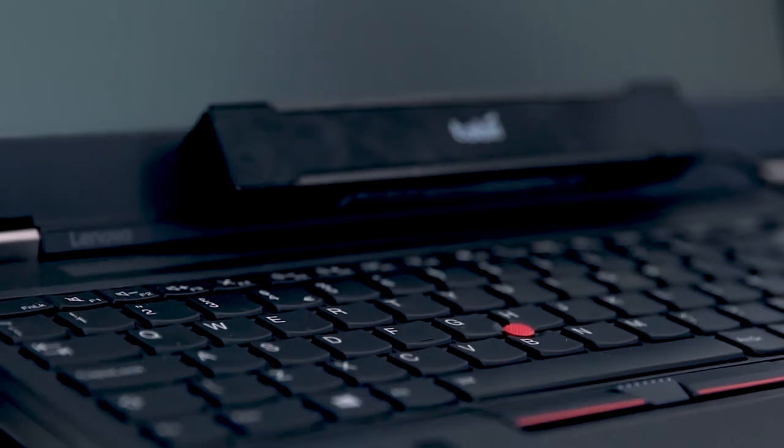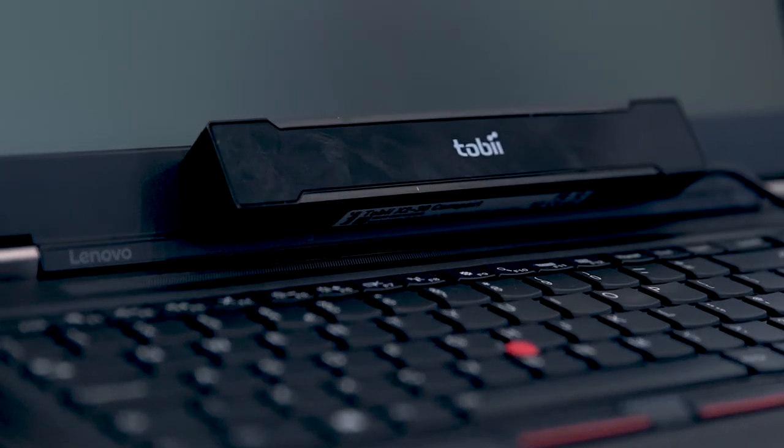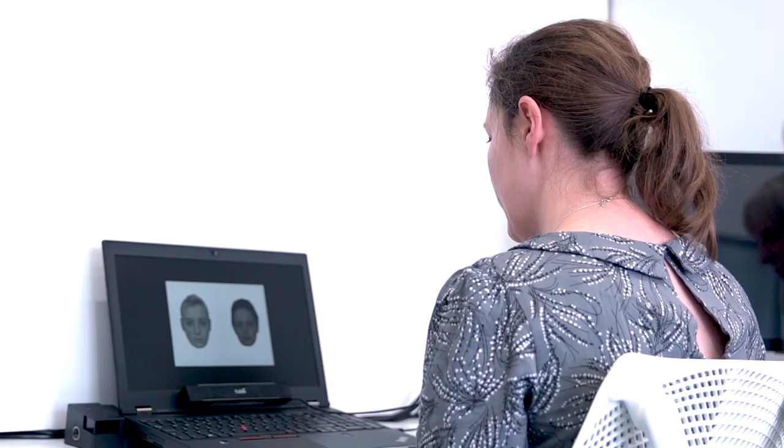I use eye-tracking technology to help me find out where people are looking, and I give them tasks to find out where their attention is.